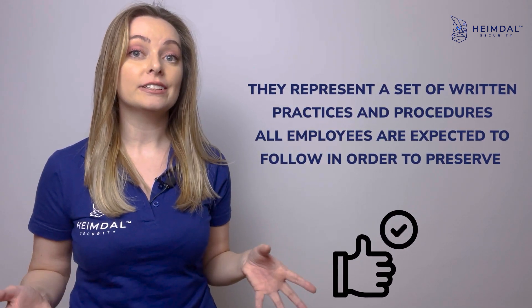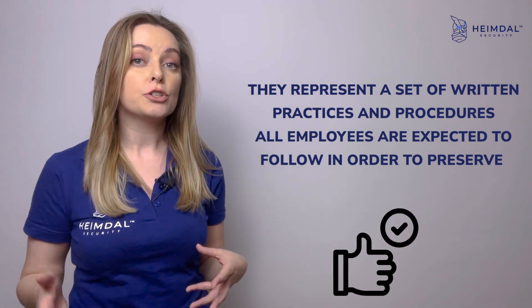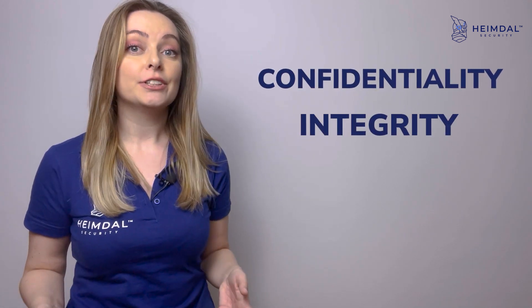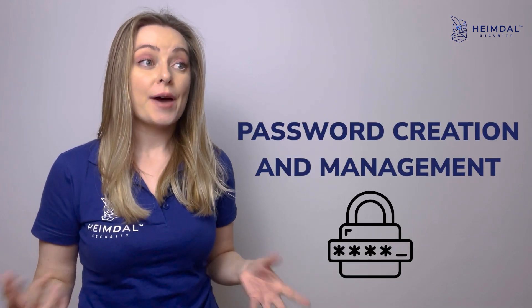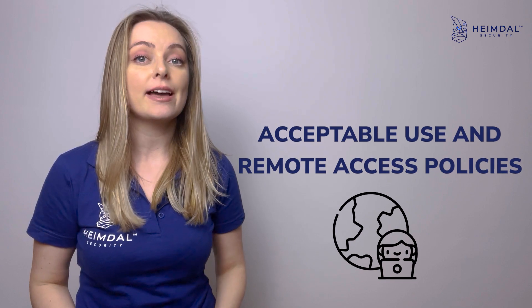Develop and implement security policies, which are crucial elements of an effective cyber security strategy. They represent a set of written practices and procedures all employees are expected to follow in order to preserve the confidentiality, integrity, and availability of data and resources. A few examples are password creation and management, acceptable use, and remote access policies, and vulnerability management.